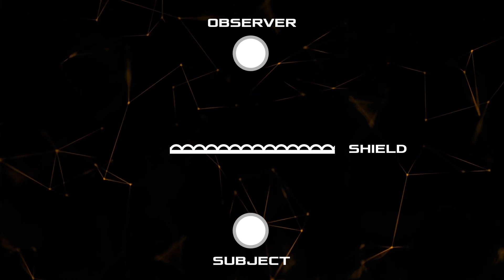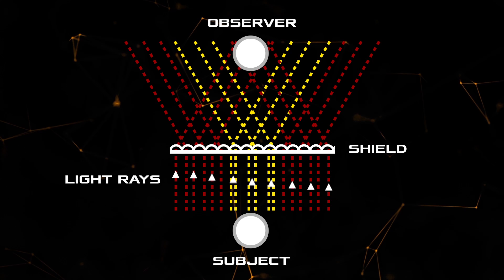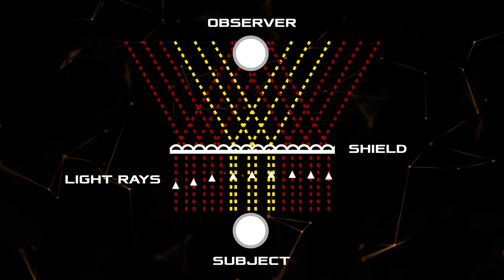How does it work? The shield has five layers of precision lenticular lenses and a reflective layer. These lenses are elongated and convex — they refract the rays so that the light from the object behind the shield diverges on the sides of the observer and does not hit the retina. But the background image is transmitted, so only the background will be visible.